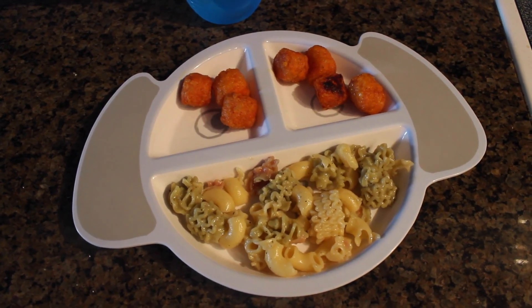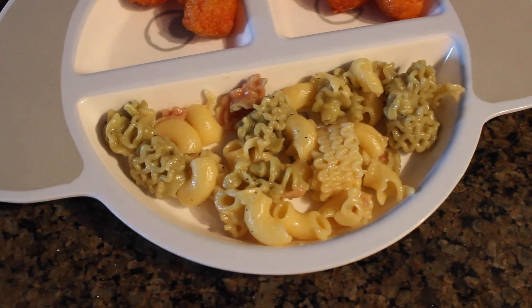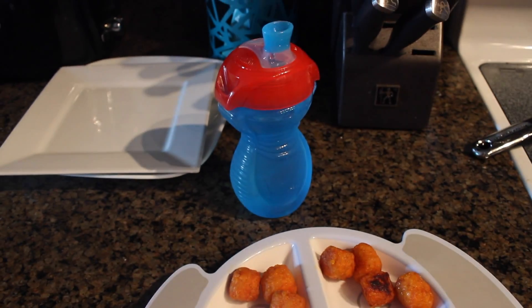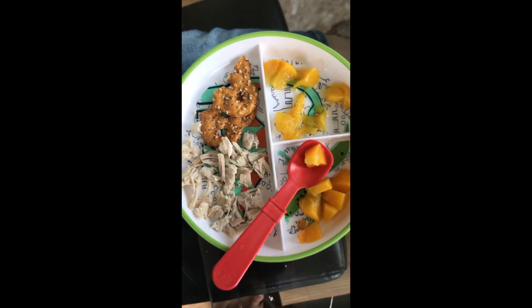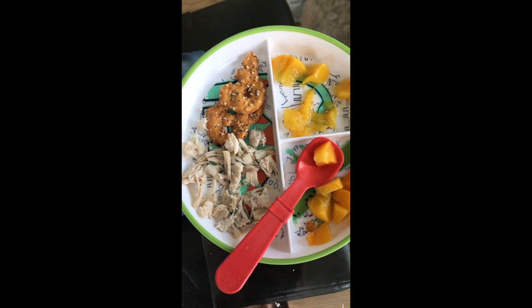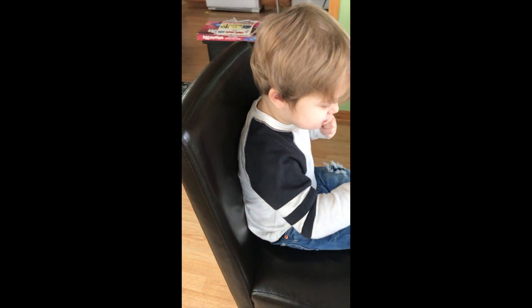Mace is having some quinoa tricolored pasta and some sweet potato puffs along with some water. Mace is having some baked chicken, freshly sliced peaches, and some pretzel crisps — and he's really excited.